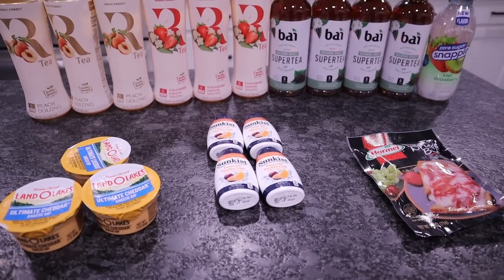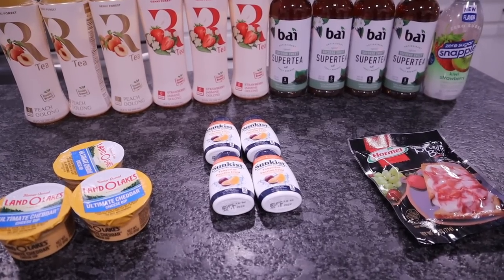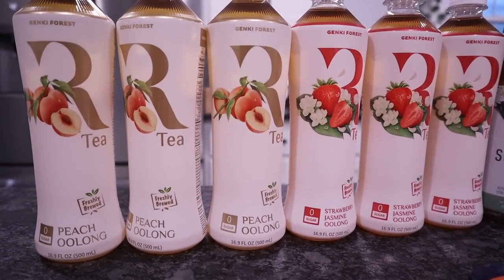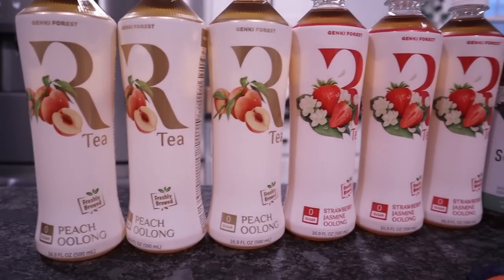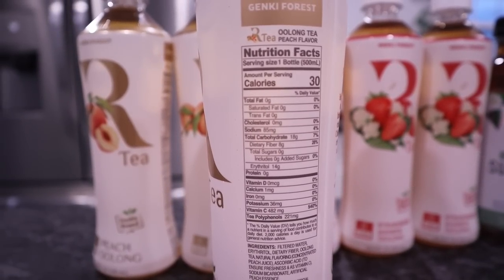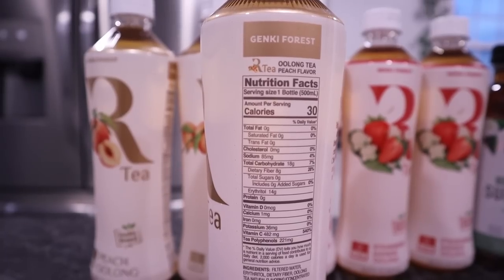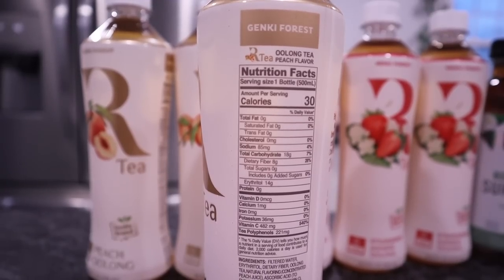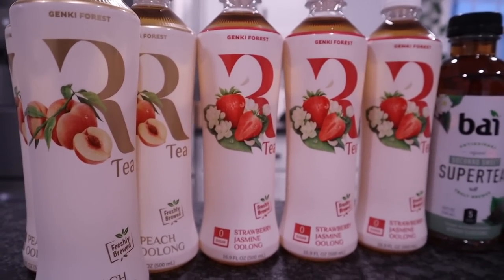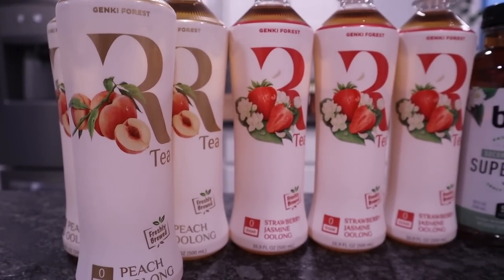United Grocery Outlet haul. We basically just went to check out the drink situation since I'm still unable to find my Alani Nu energy drink and I'm looking for something to take its place. They still had a ton of these teas in stock — three for a dollar. We picked up three of the peach oolong and three of the strawberry jasmine oolong. The nutritional info really throws me off because the math just ain't mathing: 30 calories for the entire bottle, zero fat, zero protein, 18 total carbs, eight dietary fiber, and 14 erythritol — so we're in the negative here. I checked my blood sugar after trying the strawberry and there was no spike, so for me I'm calling these safe.